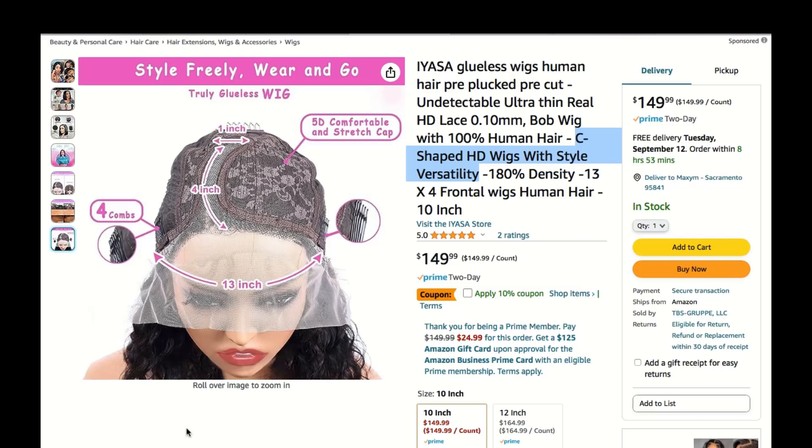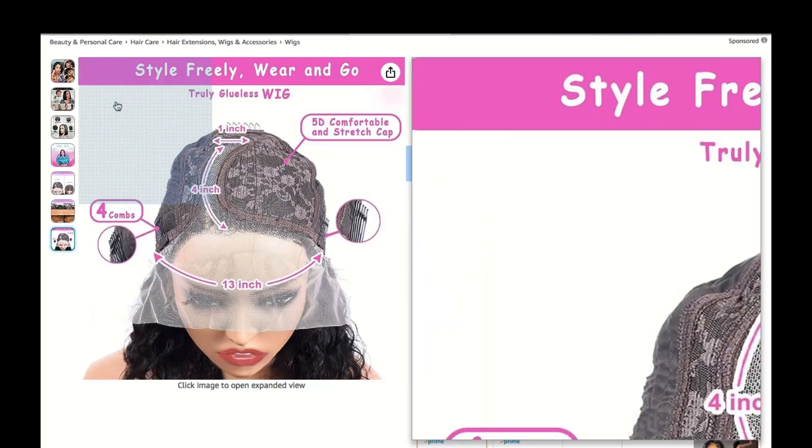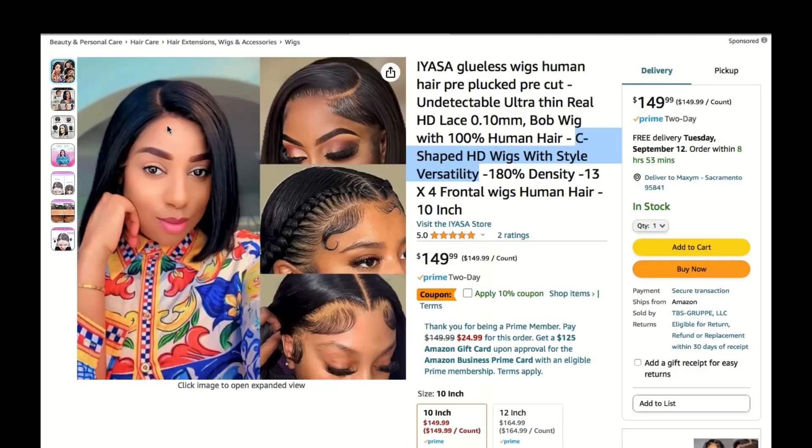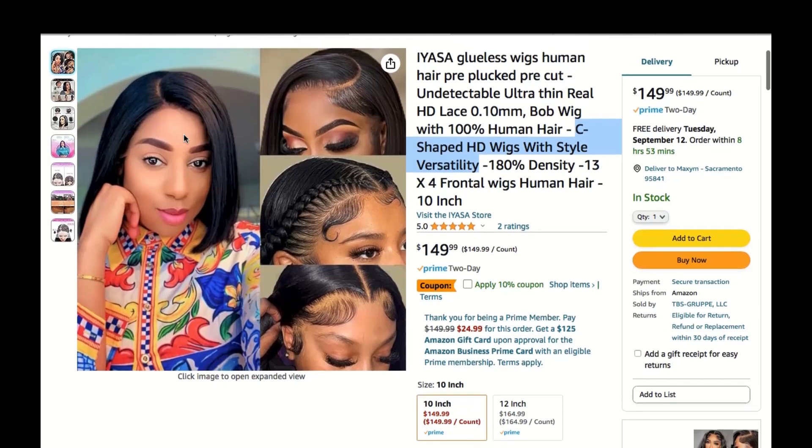Hey there, fabulous folks. Let's talk about one of the hottest trends in the world of hair fashion: C-Shaped HD wigs. If you're all about versatility and style, these wigs are your new best friend.